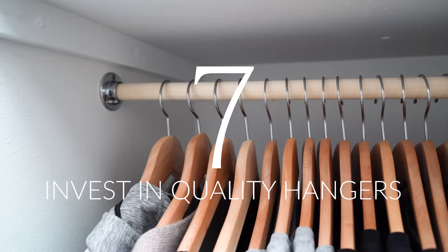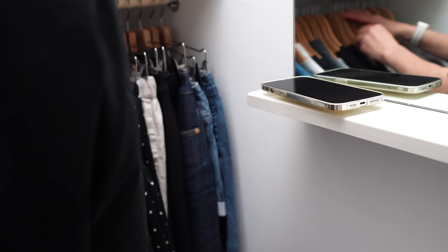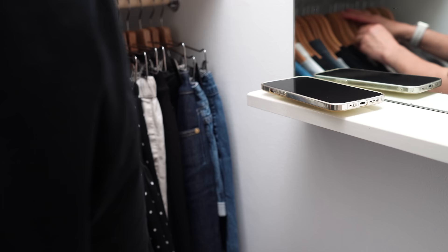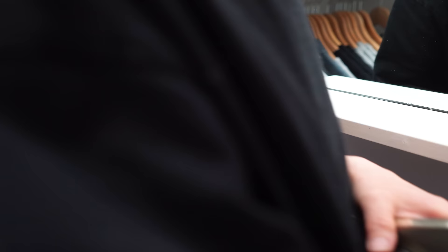Using good quality hangers will not only help keep your clothes in shape, but if they're all unified they will also make your closet look way more organized and visually appealing. That can help you feel more relaxed when you're getting dressed in the morning because it makes your closet a nicer space to spend time in. If you're tight on space, slim velvet hangers are an option, but I personally prefer wooden ones.